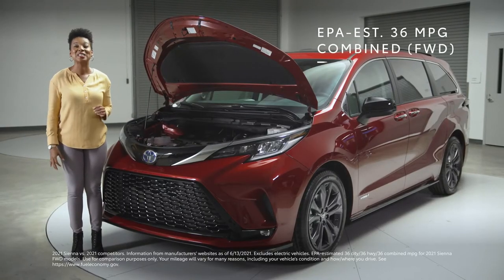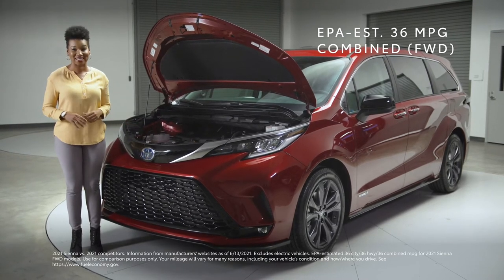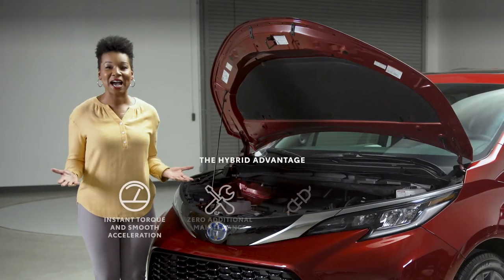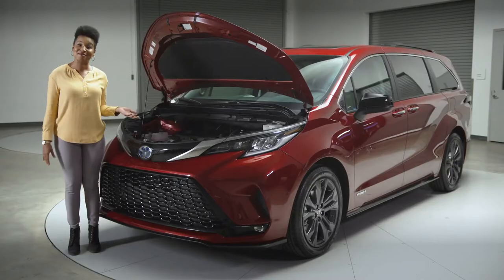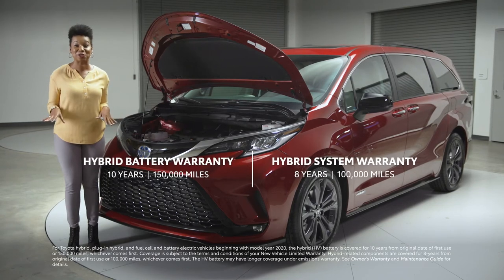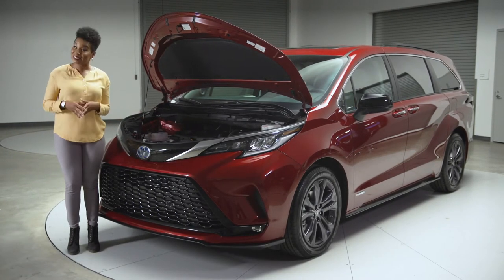An unbelievable 36 MPG combined rating for front-wheel drive models like this. And of course, this hybrid system is backed by Toyota's unbeatable expertise in hybrid tech — that and a 10-year, 150,000-mile hybrid battery warranty.